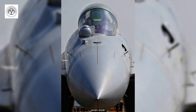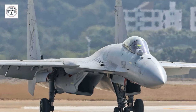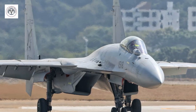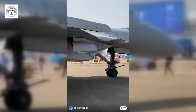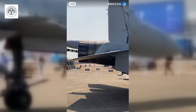The J-15T's cockpit features a new wide-angle holographic head-up display, HUD, and bars for catapult launches. Its radome houses a new active electronically scanned array radar, enhancing its combat capabilities. The radar is compatible with the latest PL-10 and PL-15 air-to-air missiles, offering superior firepower.